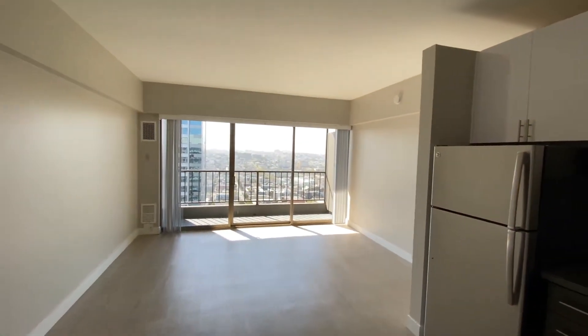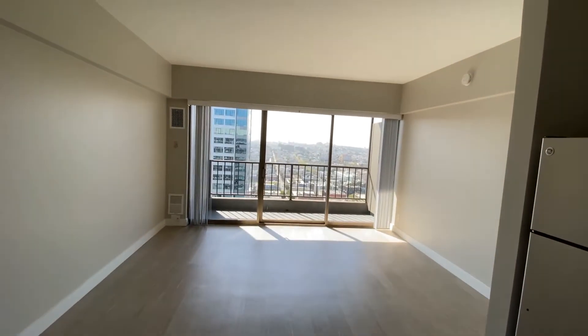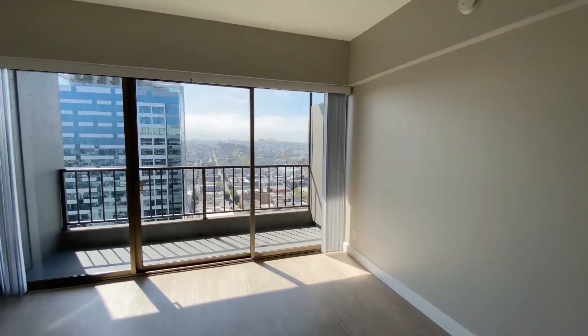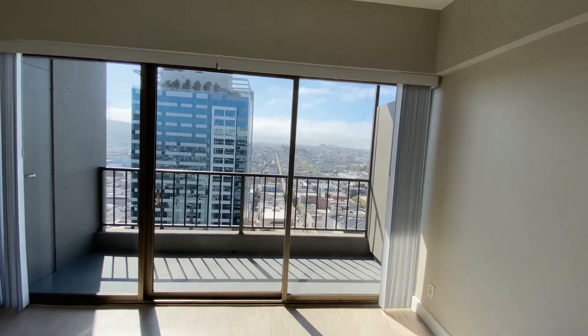This home does face towards the west and has city views. You can also see City Hall right outside your balcony. This home is located on our second highest floor.